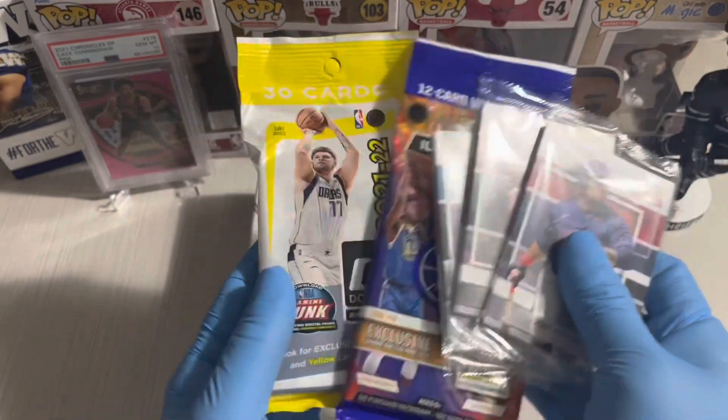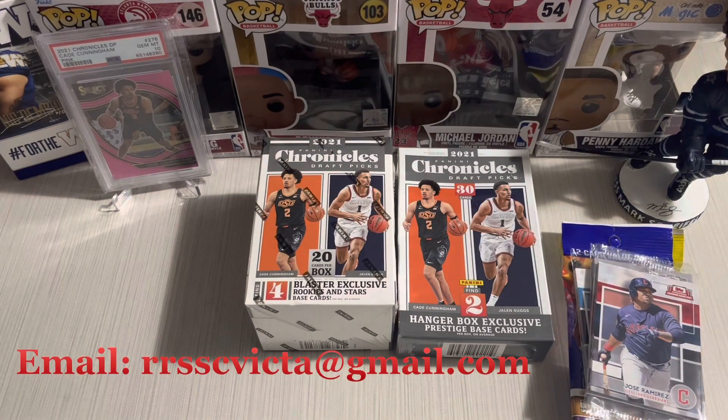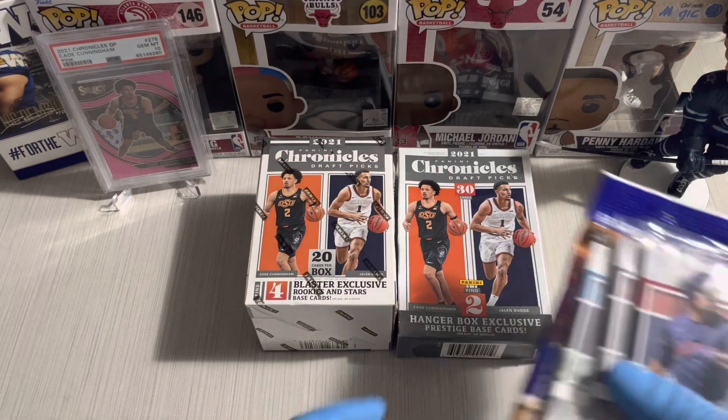All you need to do is email me, send me your details and your address, and all of this is yours.